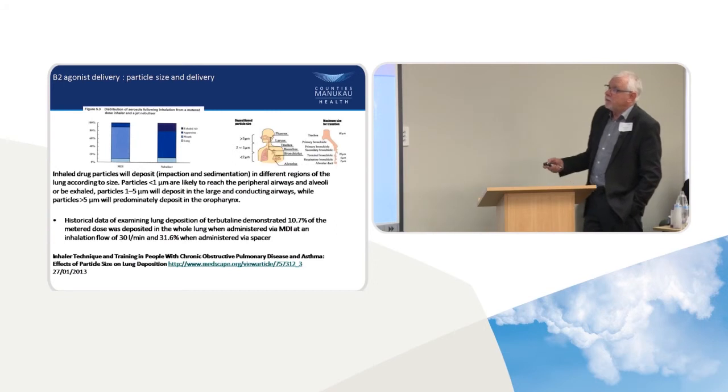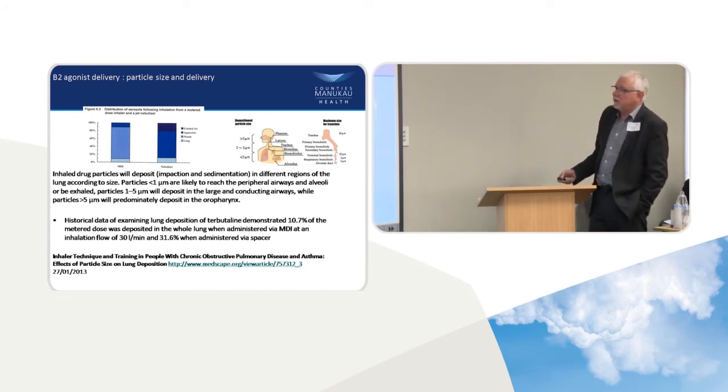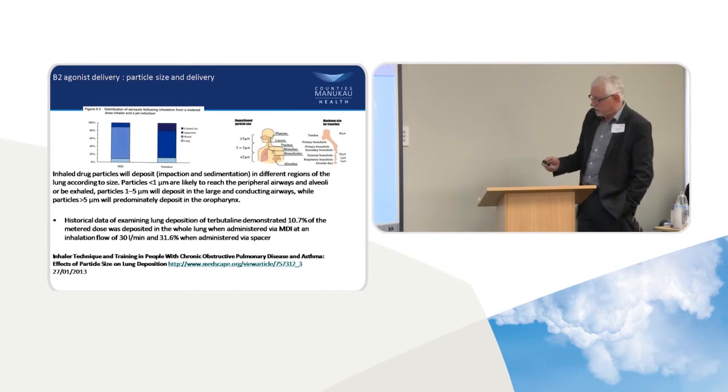In terms of particle size, you can improve it by putting medication through a spacer, but it only ever gets up to about 31% into the airways when administered via a spacer. And even then it doesn't get down to the small airways because you're still not achieving that critically small particle size.